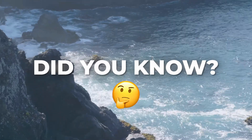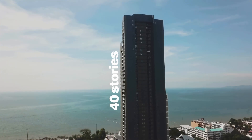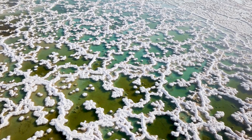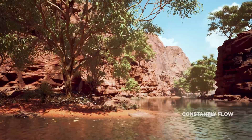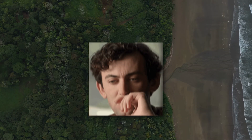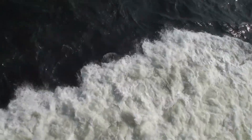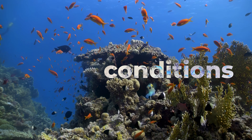Did you know that if we could extract all the salt from the world's oceans and spread it evenly across Earth's land surface, it would create a layer over 500 feet thick? That's about the height of a 40-story office building. Now imagine that colossal amount of salt dissolved in our oceans. Where does this mind-boggling amount of salt even come from? Rivers constantly flow towards the ocean, carrying minerals and sediments. But why don't they make the ocean saltier over time? What prevents the salt from endlessly accumulating? How can organisms even survive such salty conditions? And overall, why is the ocean salty?